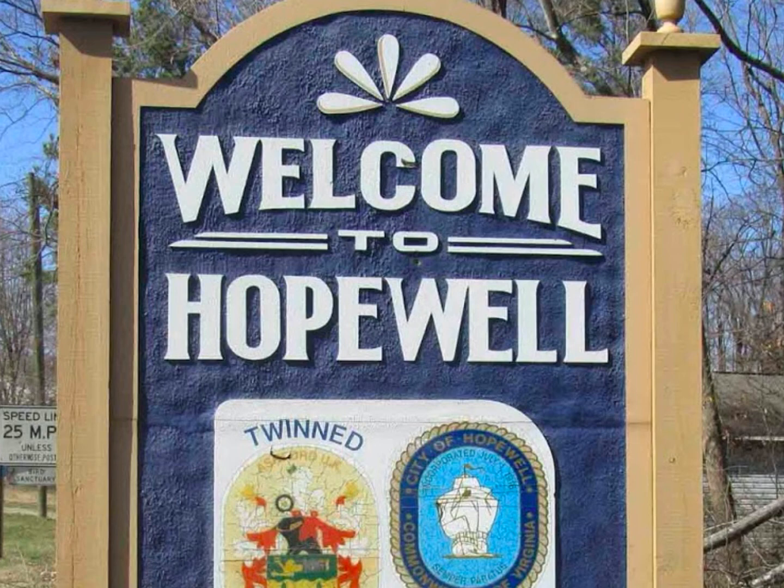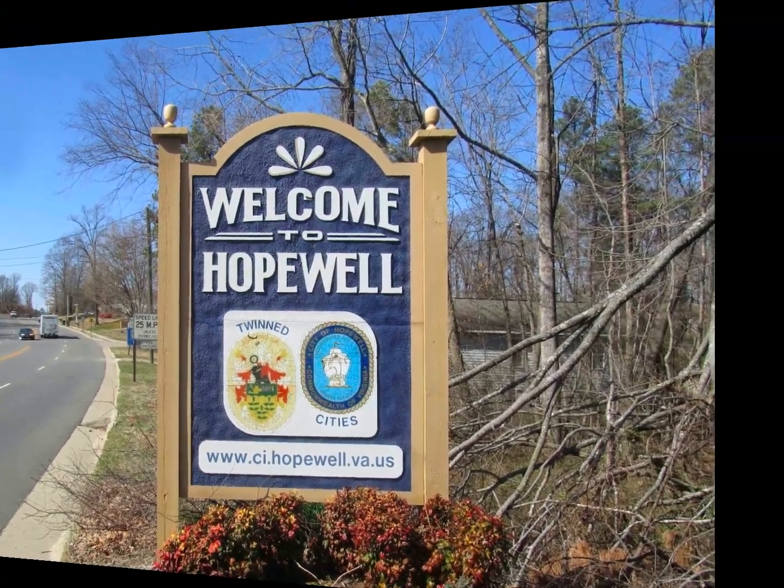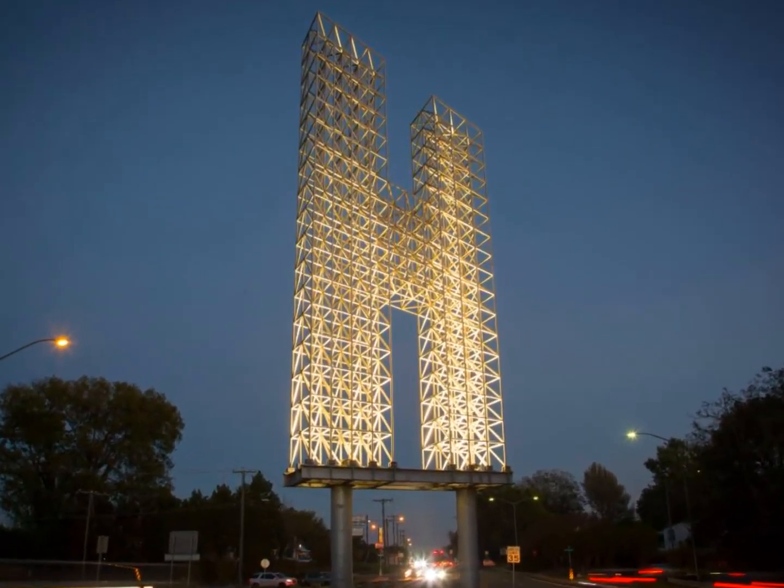Welcome to Hopewell. Hopewell is an exciting place to live. There are so many amazing and beautiful places to visit. Let's take a look at a few of them.